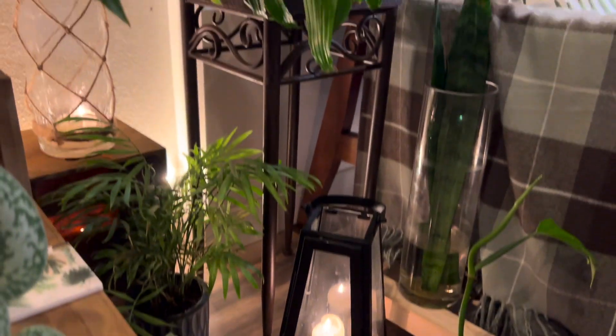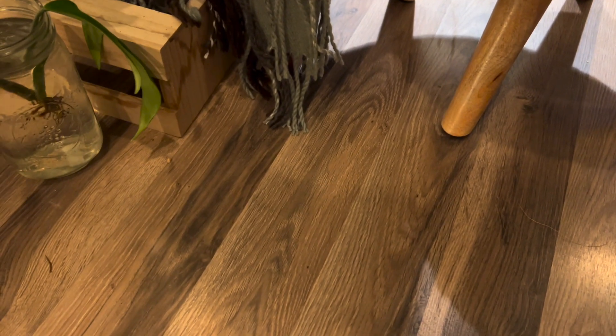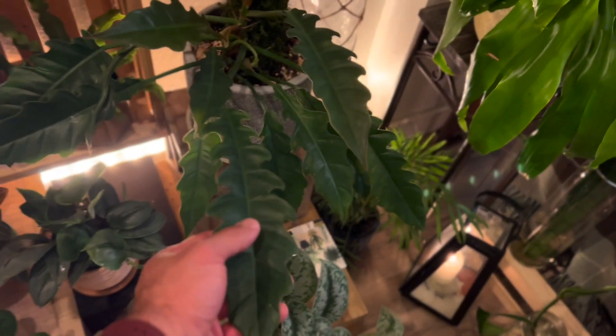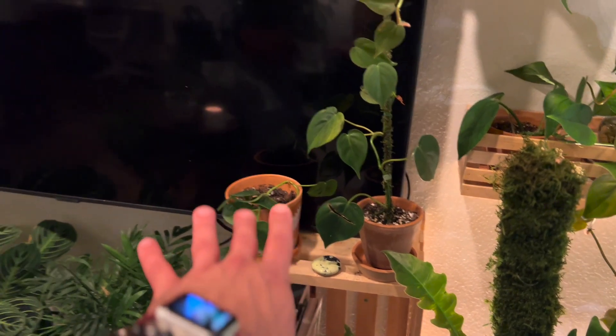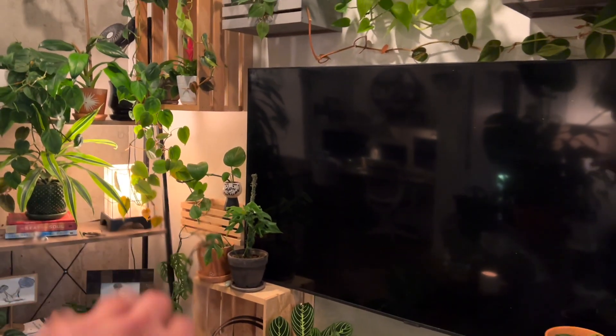I have some more candles glowing over here, water propagating, some other plants — philodendron bipenifolum, and then another snake plant. This is a philodendron jungle boogie that I've had for about a year and a half. All of these plants right here are propagations I made. Now we get into the green wall.